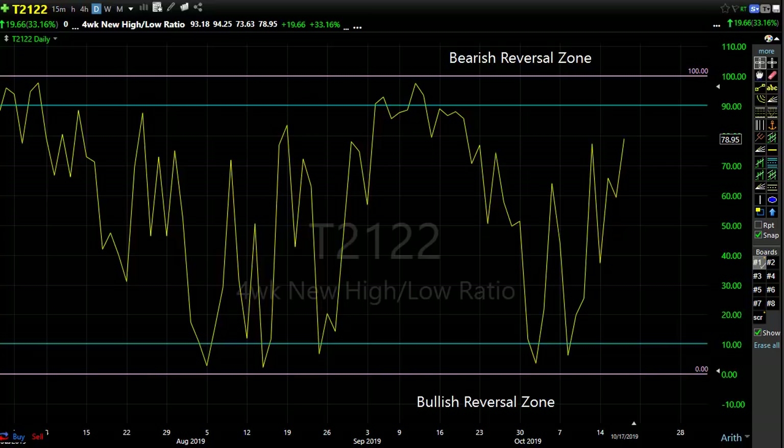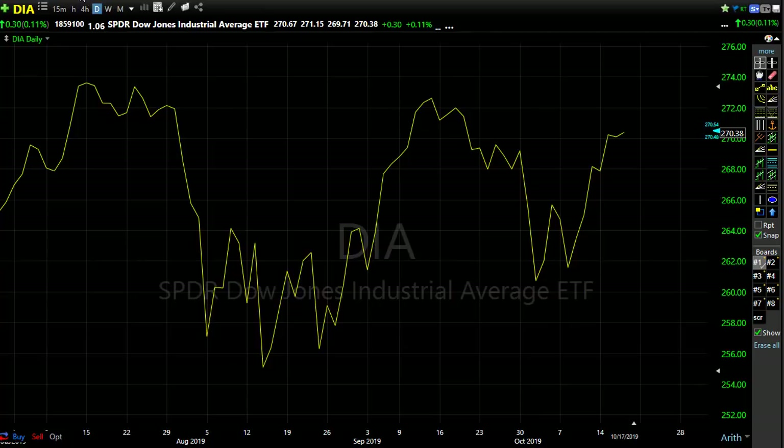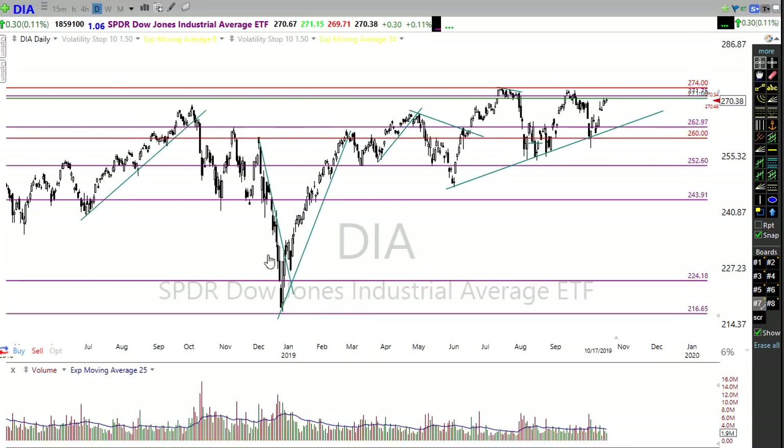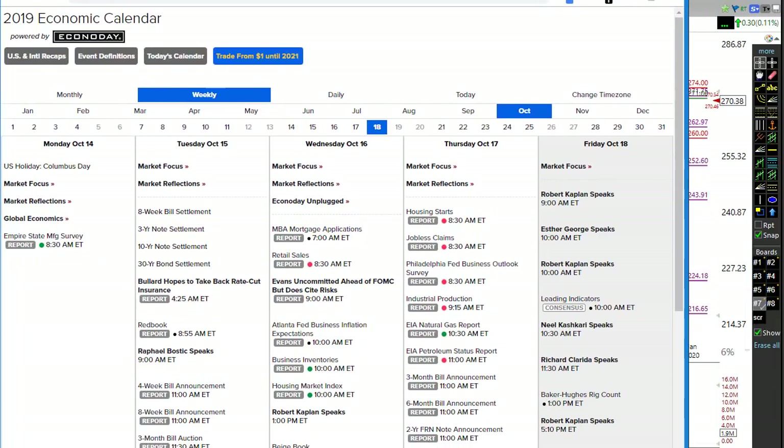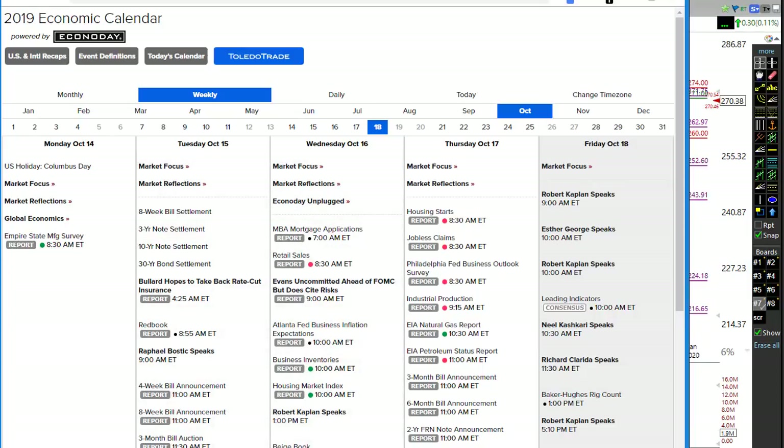Let's take a look at our economic calendar. It definitely has a few things to think about today, but really nothing that's likely to move the market overall — unless we hear something new from the parade of Fed speakers today, which I think is probably unlikely. So we really have nothing on our economic calendar to worry about heading into the weekend. It's kind of a light Friday.